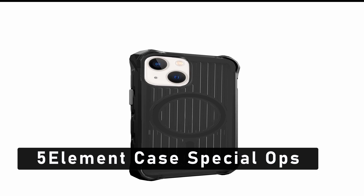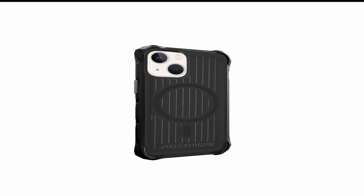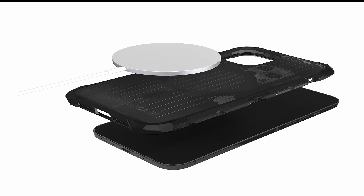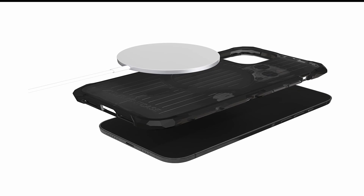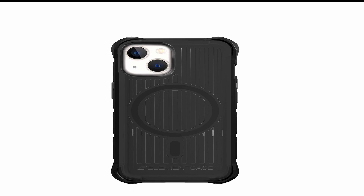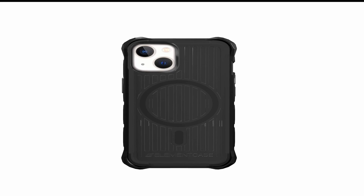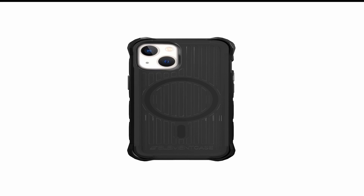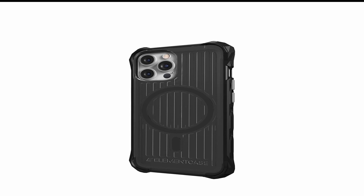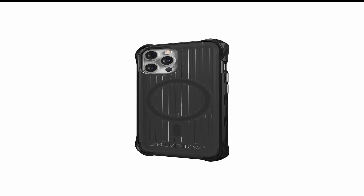At number 5 is Element Case Special Ops. The Element Case Special Ops line is designed to provide superior protection while still looking stylish and sleek. At Element Case, they take pride in creating high-quality, durable cases that can withstand even the toughest conditions. The Special Ops line is made with military-grade materials designed to protect your iPhone 13 Pro Max from drops, bumps, and scratches. One of the standout features is its shock-absorbing technology — the case is made with a polycarbonate shell and a TPU bumper to provide maximum protection against impacts, with the TPU bumper raised slightly above the screen and camera for added protection.